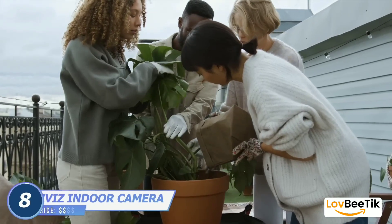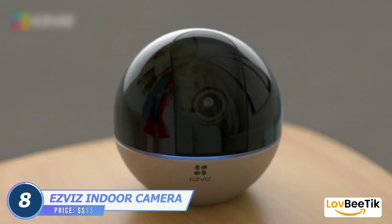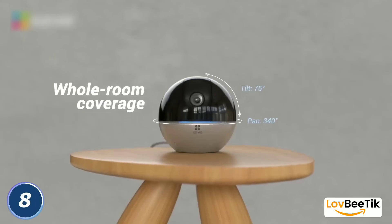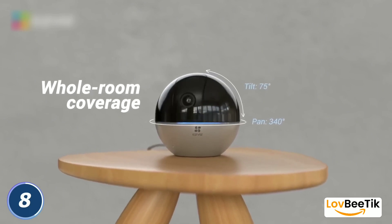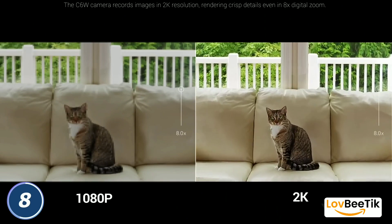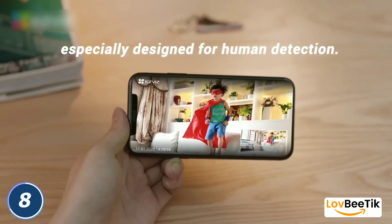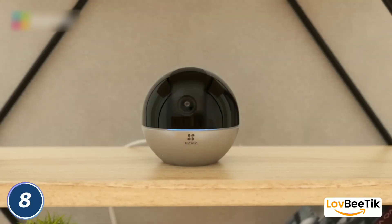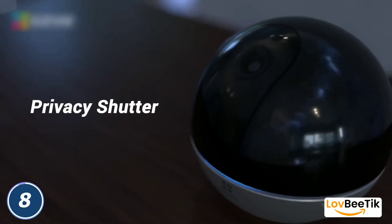Esvis Indoor Camera. Keep a watchful eye on your home and loved ones with the Esvis Indoor Camera. This security camera isn't just a passive observer — it's your dependable partner in ensuring the safety and security of your living spaces. It features a range of advanced features, including two-way audio, motion detection, and remote access through your smartphone. You can monitor your home in real-time and communicate with family members or pets.